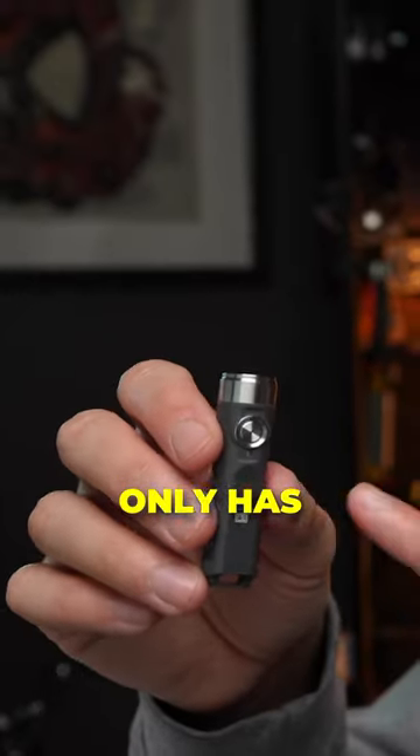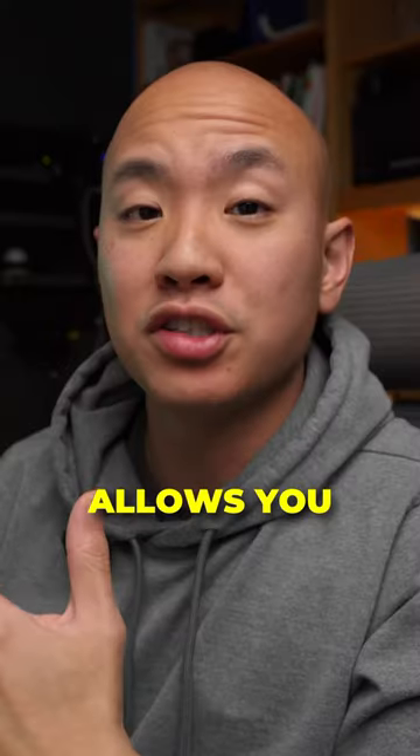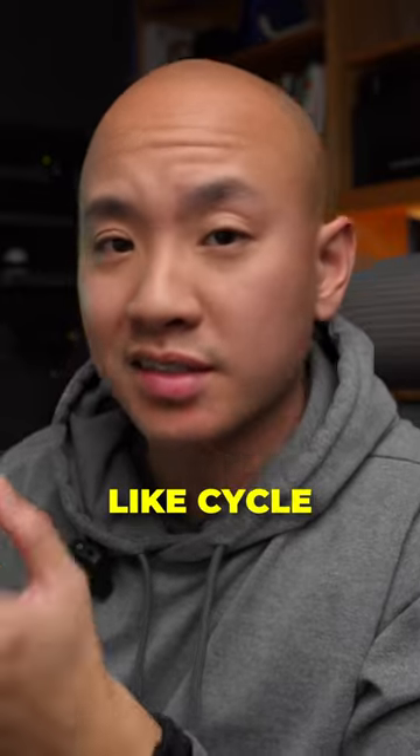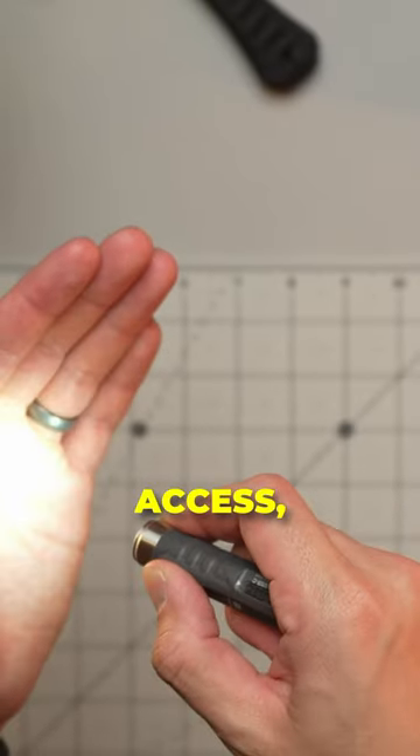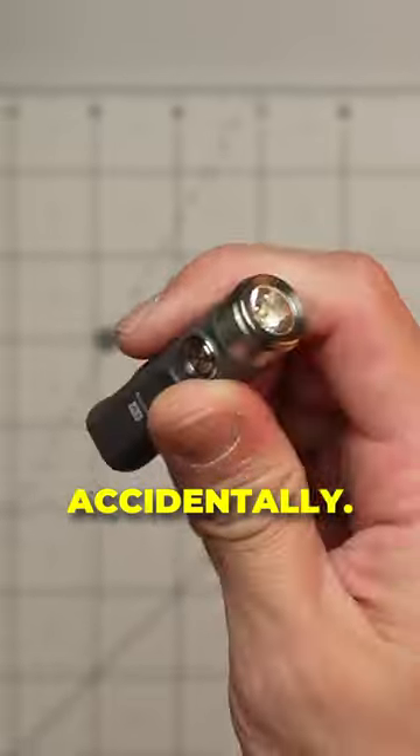This flashlight only has one button, and that's kind of magical because depending on how many times you press the button, it allows you to access different things — like cycle through different brightnesses, access strobe mode, even lock the light. If you're in transit, you don't want it to fire accidentally.